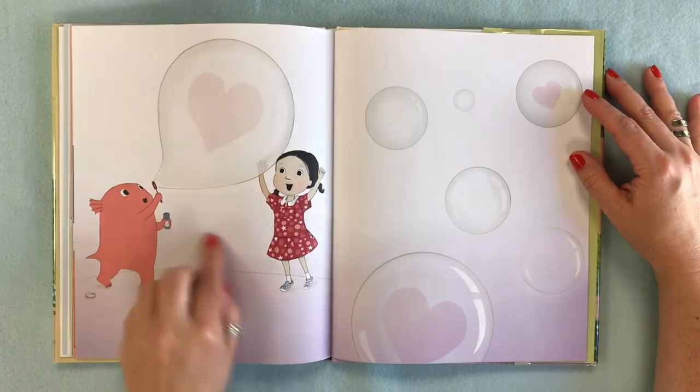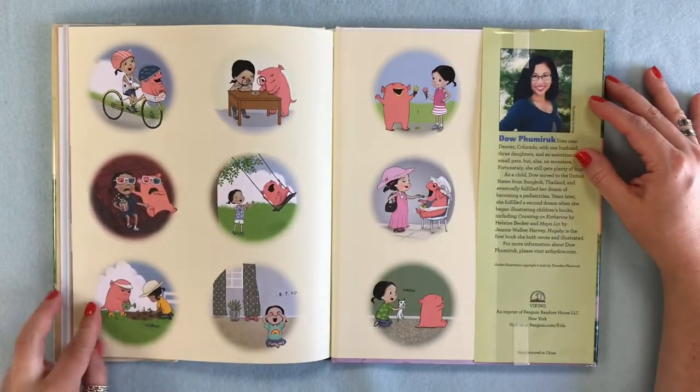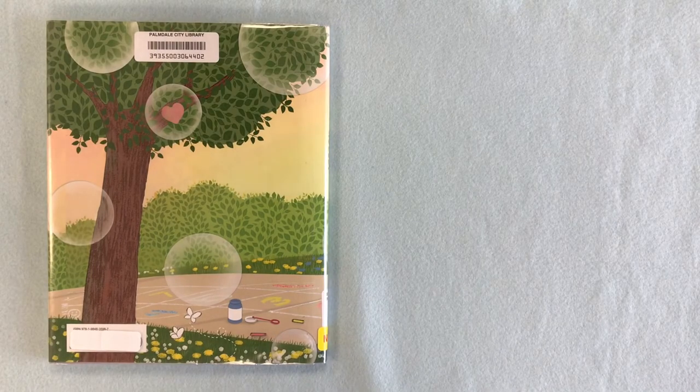Shelly didn't care if Hugsby was big or strong or could do flips. She didn't care if he could blow fancy bubbles. Hugsby gave the best hugs and he gave them to everyone. And there he is finally learning how to blow a bubble, and here they are living life together having a great time. I think Hugsby would be a wonderful pet. The end.